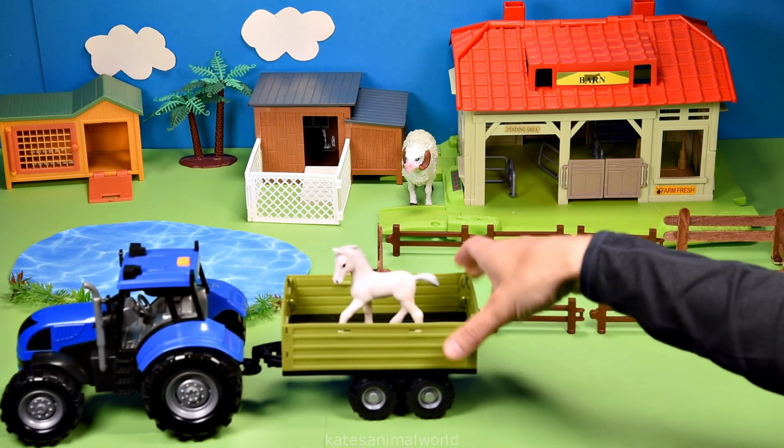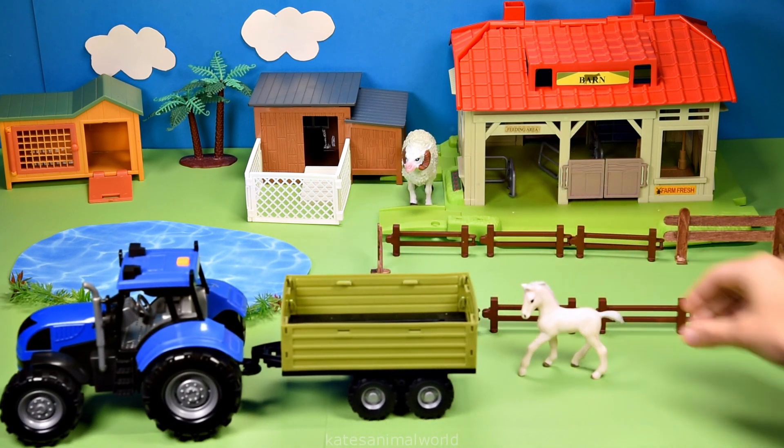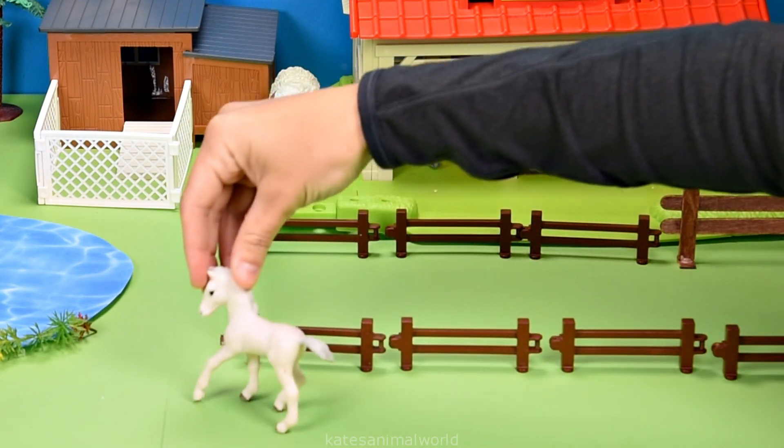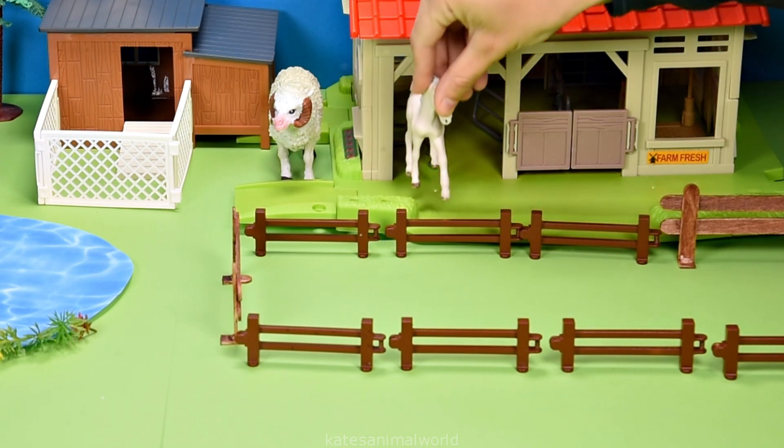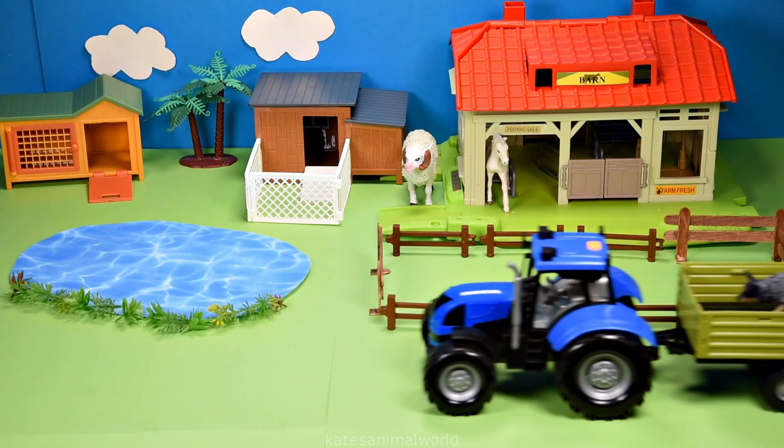Who's this in the back? It's a white horse. Let's put the horse back here in our horse stable.